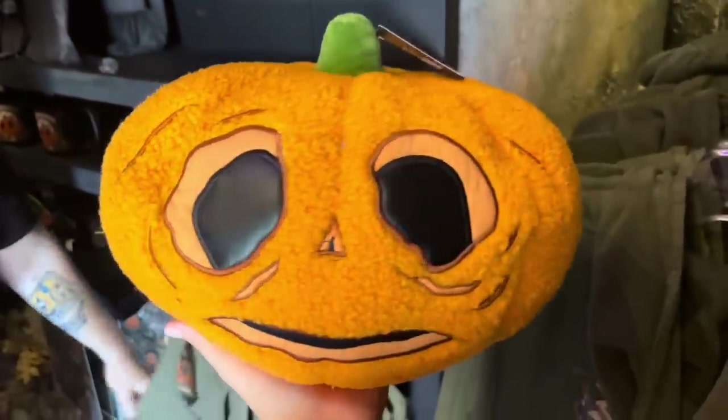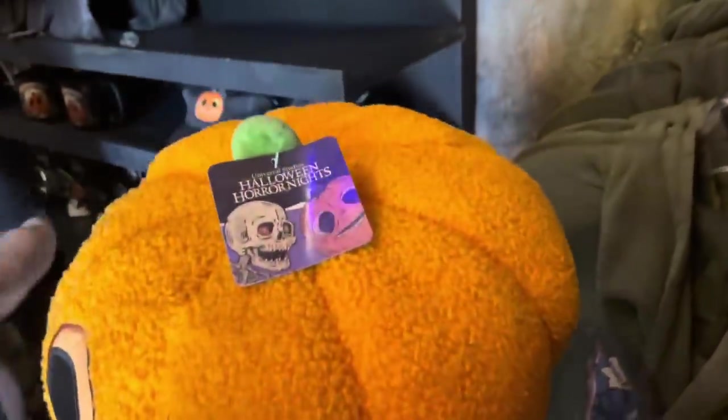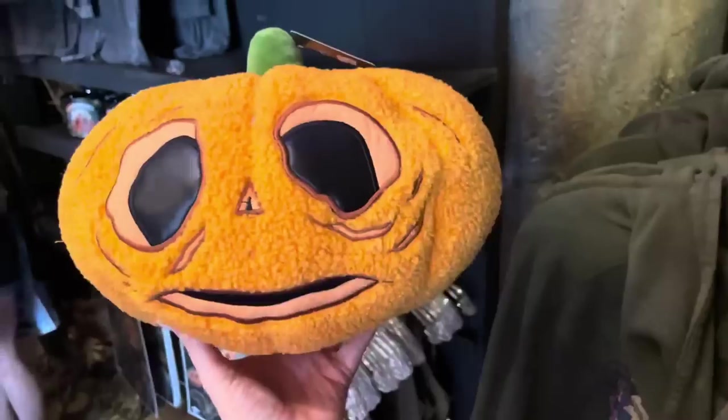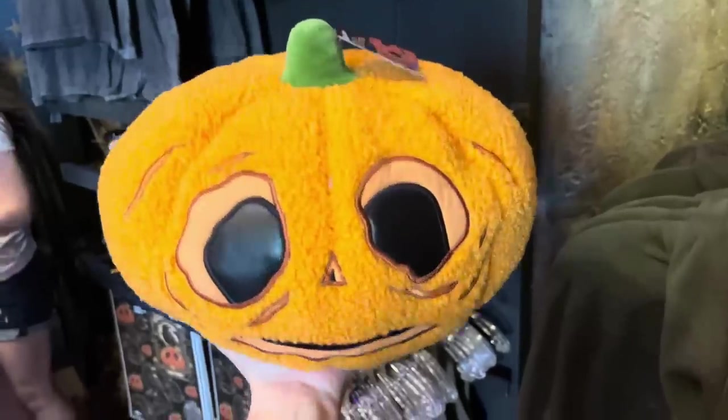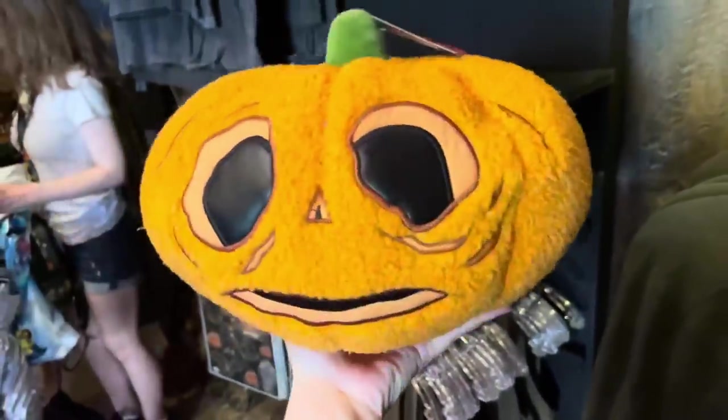One of the most popular items that everyone seems to be buying this year is the Little Boo plush. It's $30 and it's very cute. Almost everybody in line this morning had one — they're going very quickly.